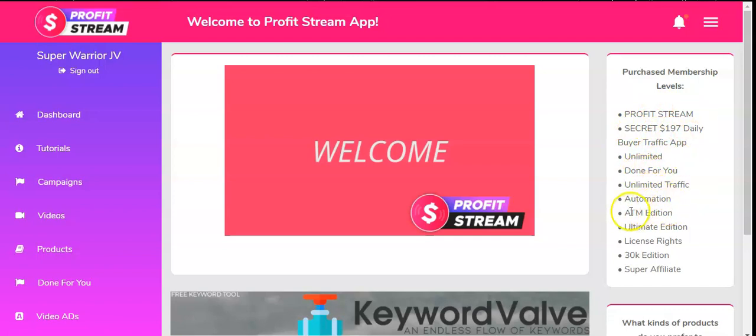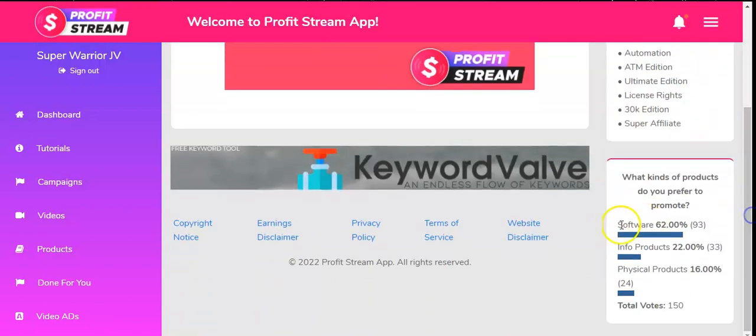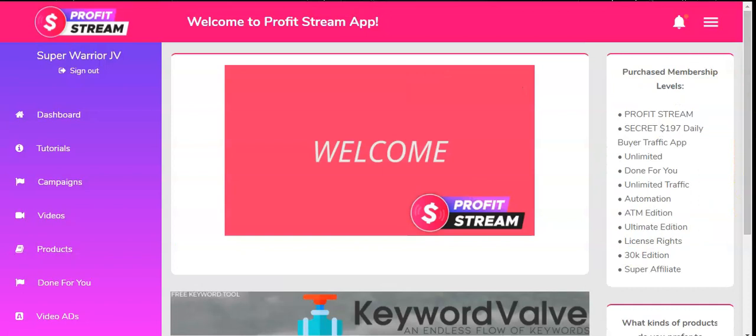Down here there's also a poll on what type of products you prefer to promote — 60 people voted for software, 22 for info products, and 16 for physical products, totaling 150 votes. You also have a 'Keyword of Wealth' tool which, once clicked, takes you to a browser extension with a full tutorial video on how to do keyword research.